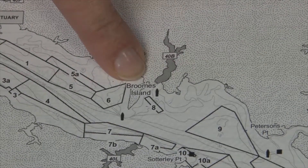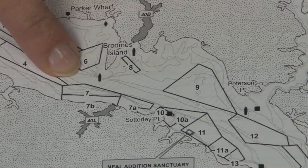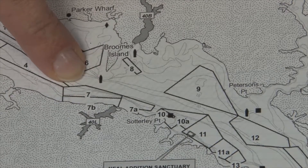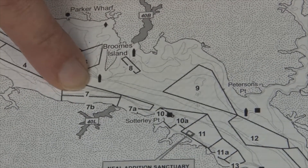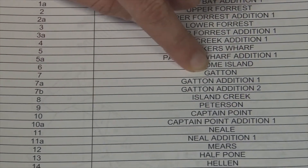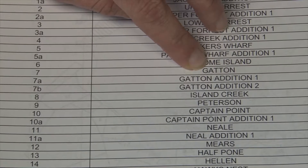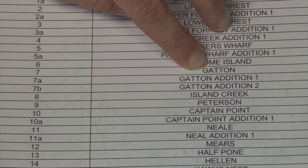So if you know you were harvesting near Brooms Island or Peterson's Point, or that you were harvesting in the area of bar number 7, that is very helpful. Bar number 7 is Gatton, and while I'm not allowed to harvest on Gatton bar itself, writing Gatton on my harvest report gives us helpful information.